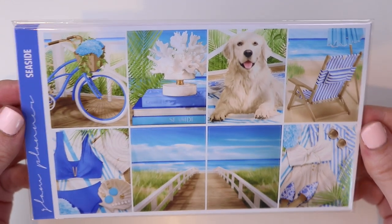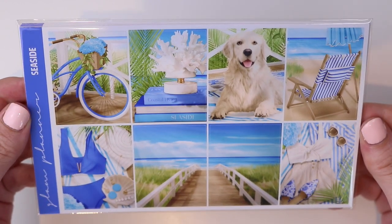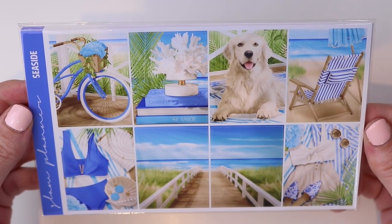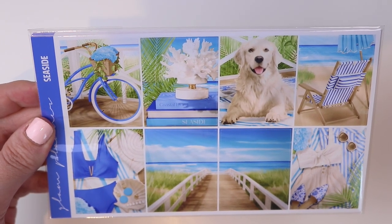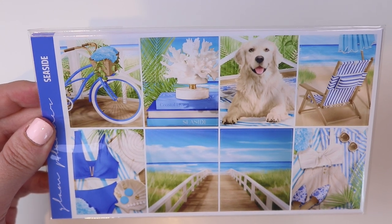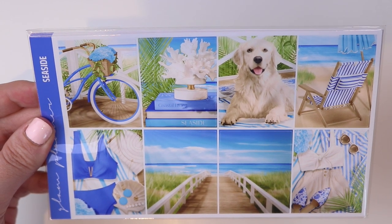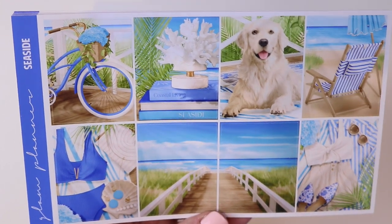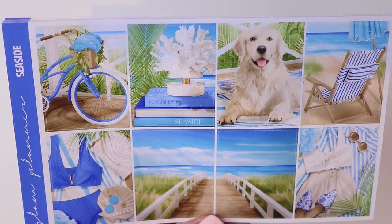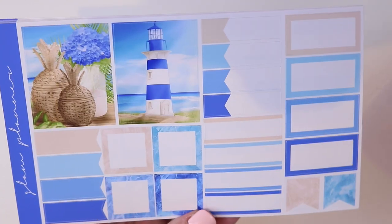Next up, we have a collection called Seaside. This is another beautiful beachy summery collection, but the vibes are so different from Sun's Out that it gives me goosebumps. I love flipping through my planner and having the spreads be really aesthetically different from each other. Here are the eight main full boxes. This boardwalk going down to the water just reminds me of the boardwalk so much. The check boxes have a watery, marbled pattern in the background.